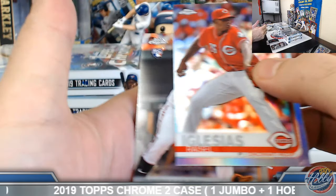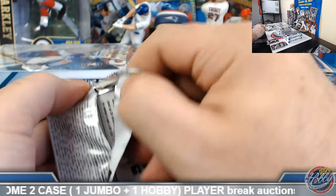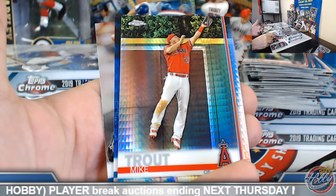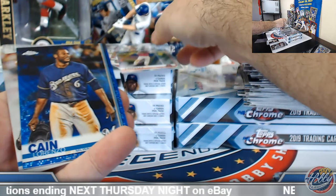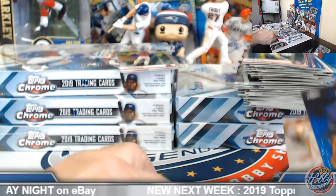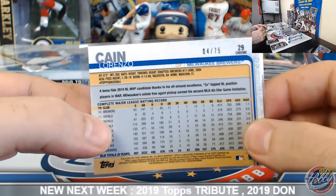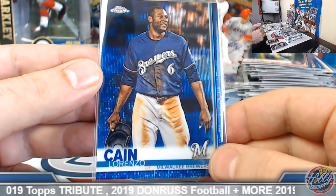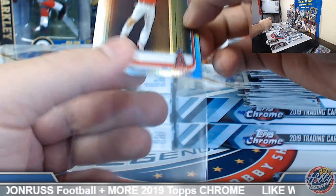Iglesias refractor. Last hack about number one. Blue wave parallel action — nice Mike Trout prism, not too bad there. Lorenzo Cain Brew Crew blue wave — these are numbered to 75. William, a little action there for you sir, 4 out of 75 on this one. And Jimmy, nice little Trout prism.